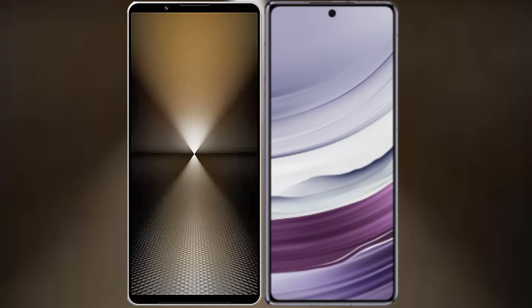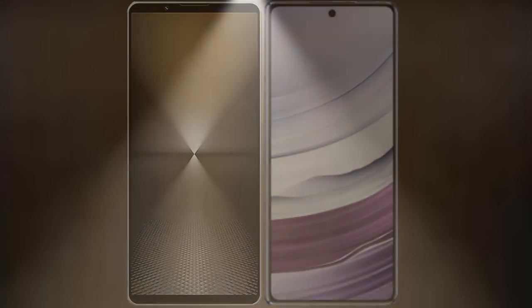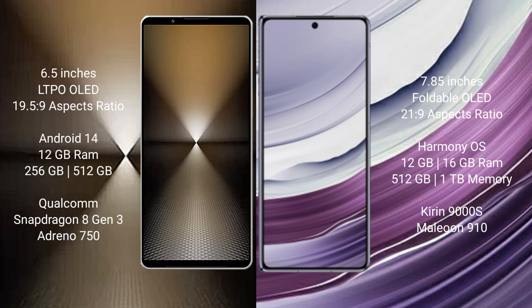I will compare the new Sony Xperia 1 Mark VI with the Huawei Mate X5. The Sony Xperia 1 Mark VI comes with a 6.5-inch LTPO OLED display and an aspect ratio of 19.5:9. The Huawei Mate X5 comes with a 6.85-inch foldable OLED display and an aspect ratio of 21:9.